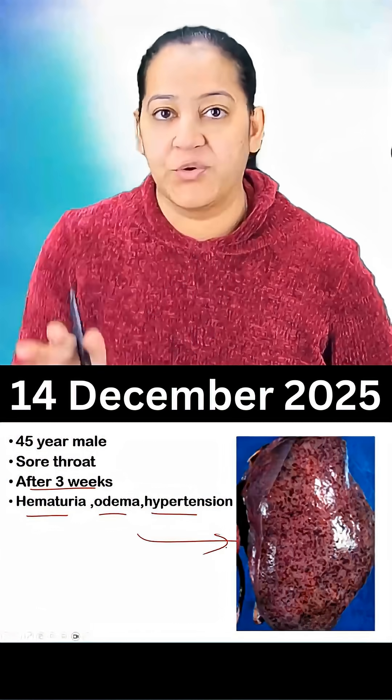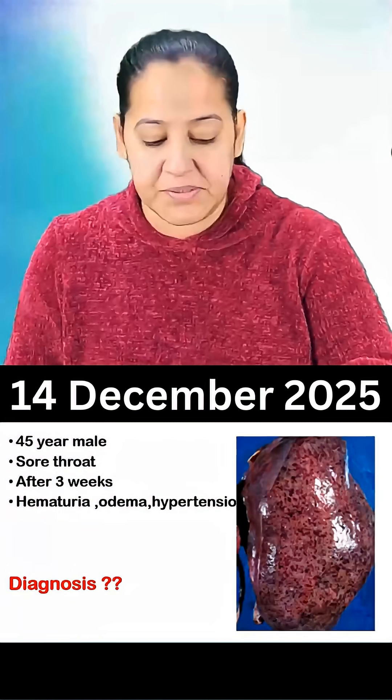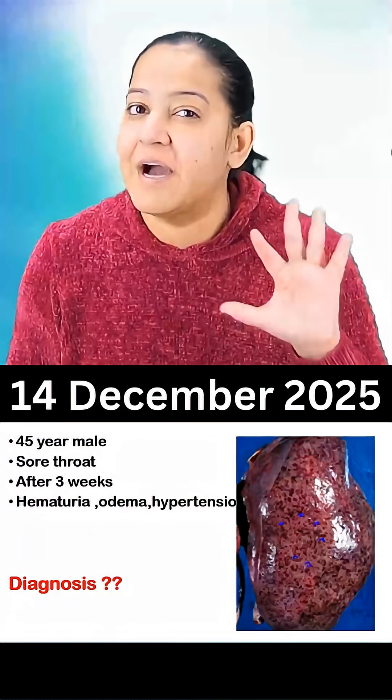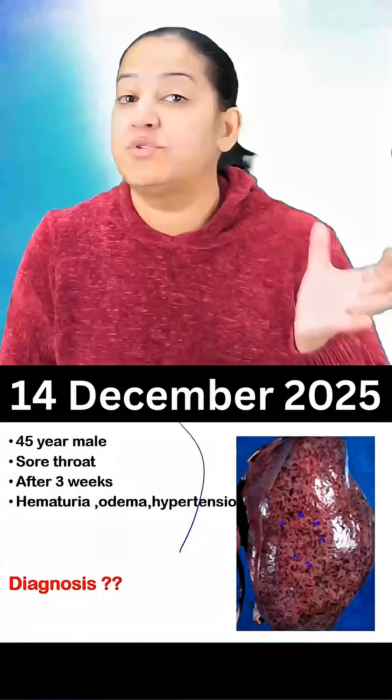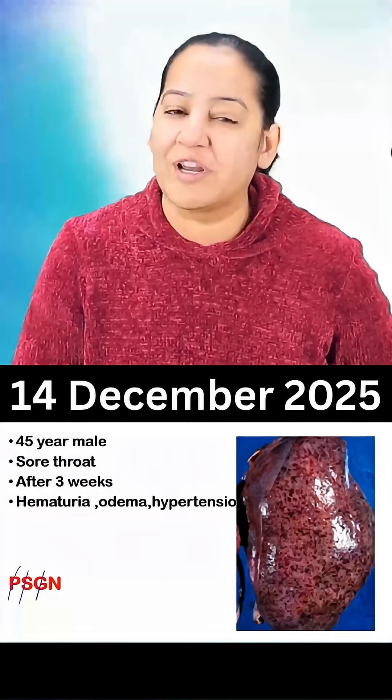The gross of the kidney is provided to you. Can you give the diagnosis with this typical presentation and this image? What is the diagnosis? The image is showing multiple hemorrhagic spots, so it is a typical image of the flea bitten kidney. With this image, with flea bitten kidney, the diagnosis is sure shot — it is post-streptococcal glomerulonephritis.